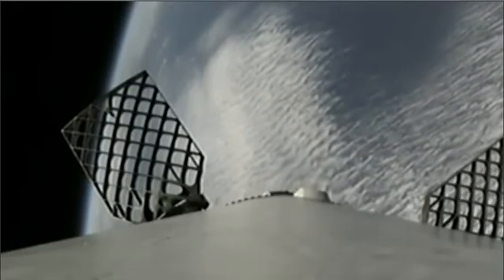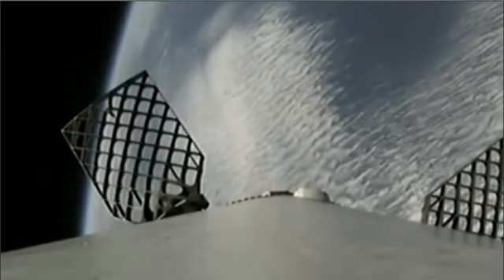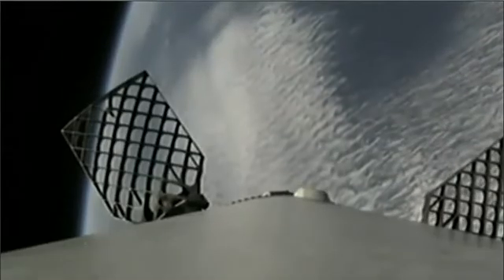Four and a half minutes into flight, the upper stage engine continues to perform nominally.